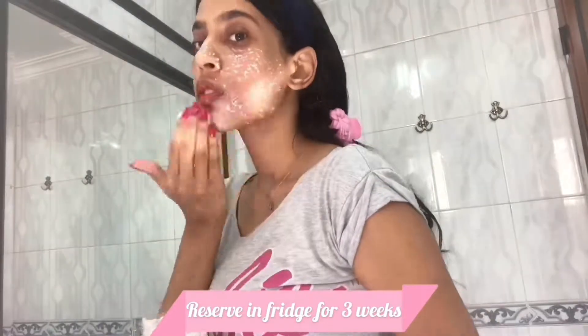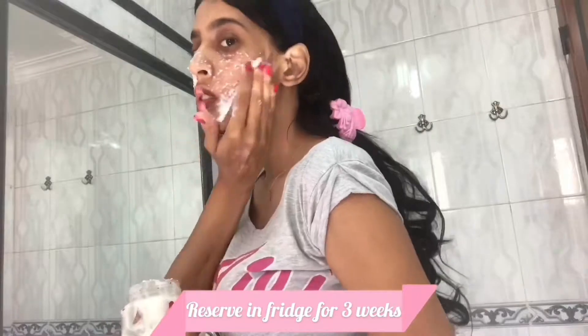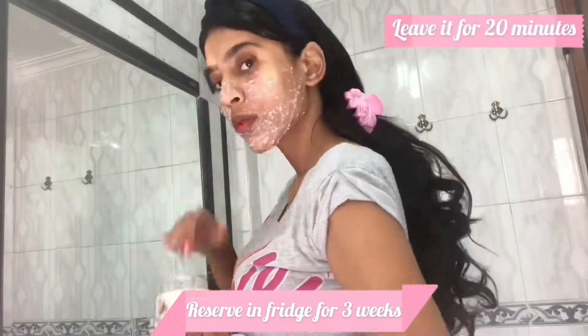You can keep this mask in the fridge for about three weeks, and you can use it every day to have the best results.